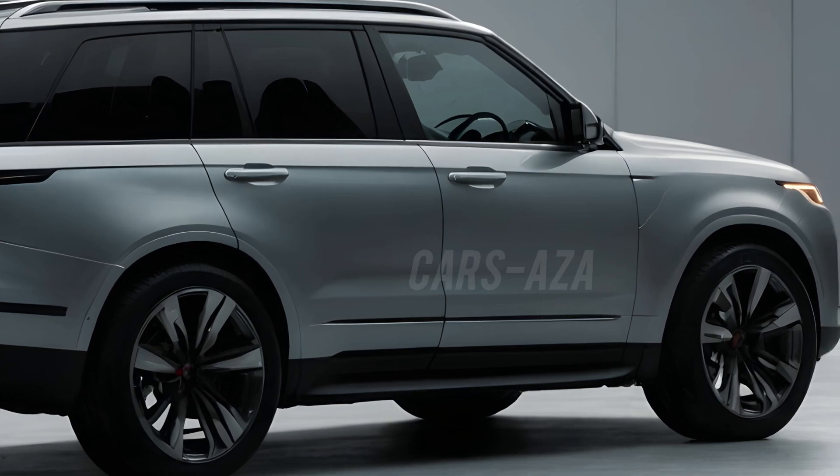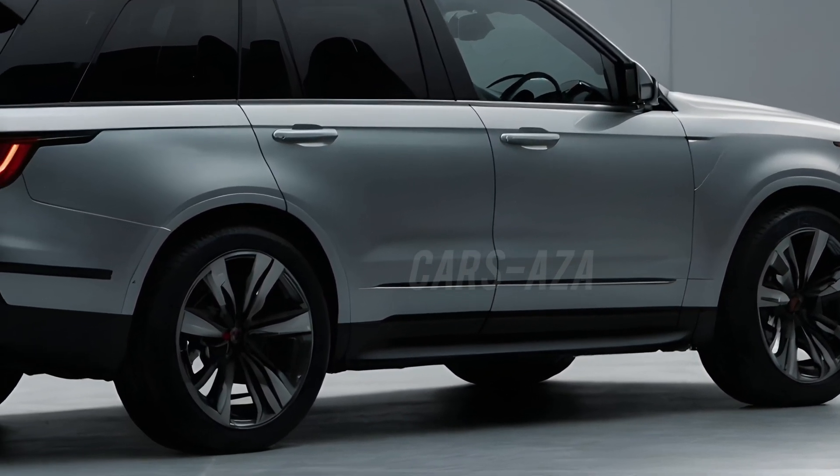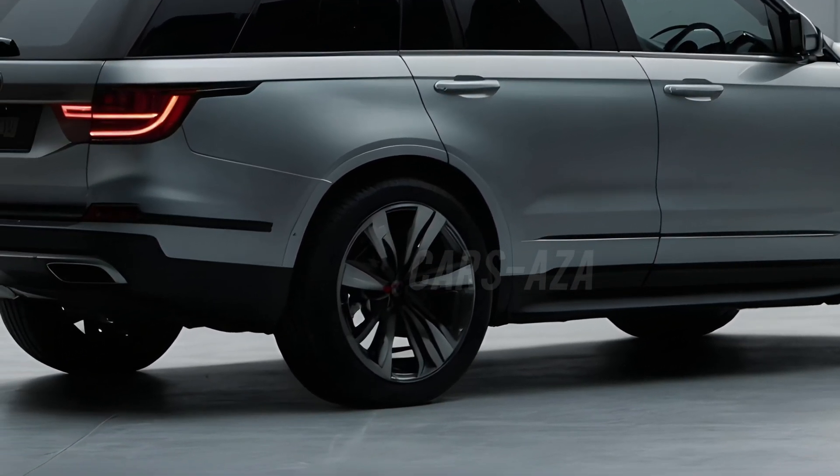The pronounced wheel arches house stunning 20-inch alloy wheels with a unique, rugged design. The overall stance is lower and wider, giving it a more athletic and commanding look.